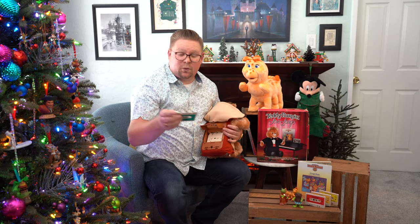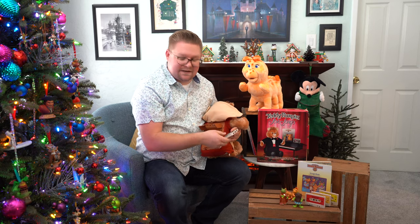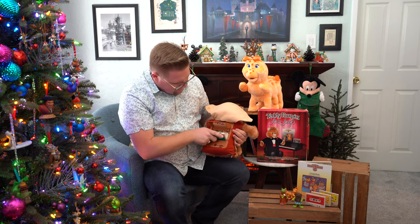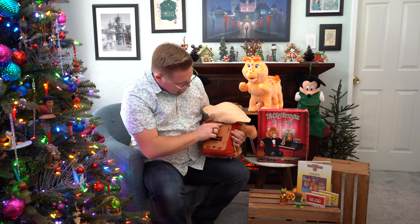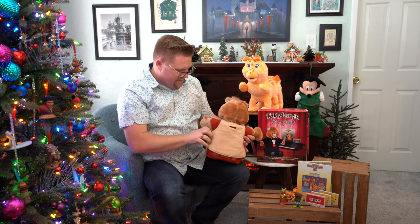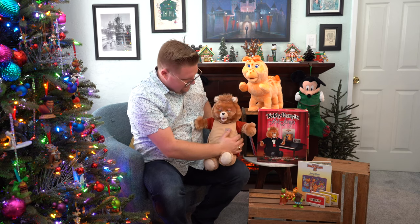Even if I tried — for those who don't remember, you used to put a pencil in here to rewind it — it just still didn't quite work out. But you put the cassette inside the back, flip the switch, and then turn him around and Teddy comes to life.